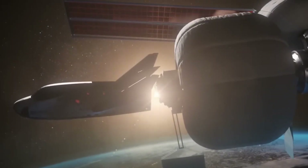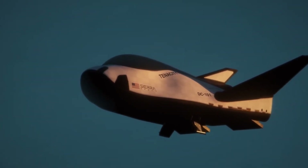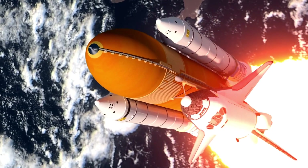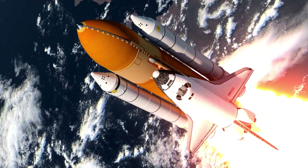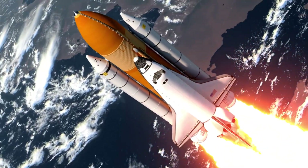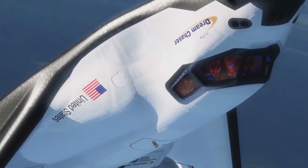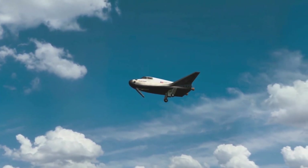The story of Dream Chaser's heat shield began with a bold question: what if we could make spacecraft as reliable and routine as commercial airplanes? The space shuttle's legacy loomed large, its 20,000 heat shield tiles representing both triumph and challenge. Each tile required painstaking attention, countless hours of installation, and constant maintenance. When tiles failed, the consequences could be catastrophic.